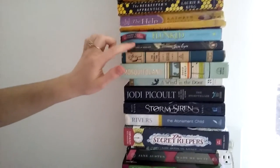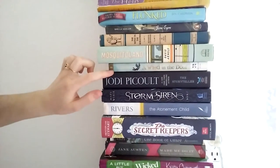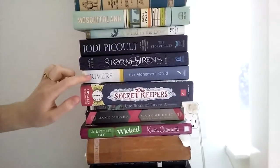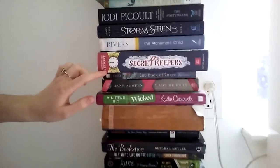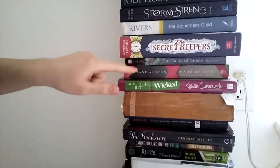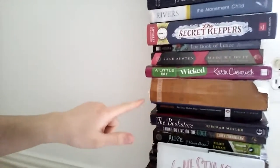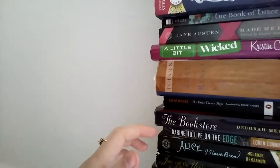Becoming Jane Eyre by Shilah Kohler. The Wind in the Willows by Kenneth Grahame. Mosquito Land by David Arnold. A Wind in the Door by Madeline L'Engle. Jodi Picoult's The Storyteller. Storm Siren by Mary Weber. The Atonement Child by Francine Rivers. The Secret Keepers by Trenton Lee Stewart, author of the Mysterious Benedict Society. The Book of Three by Lloyd Alexander. Jane Austen Made Me Do It by various authors. A Little Bit Wicked by Kristin Chenoweth. The Lord of the Rings by J.R.R. Tolkien. The Three Theban Plays by Sophocles.